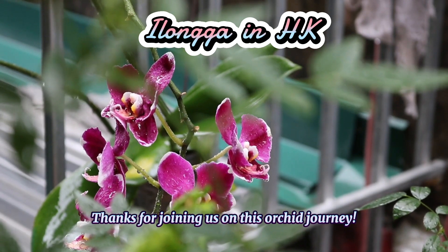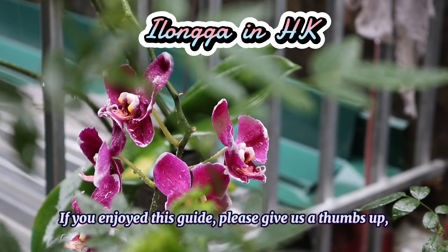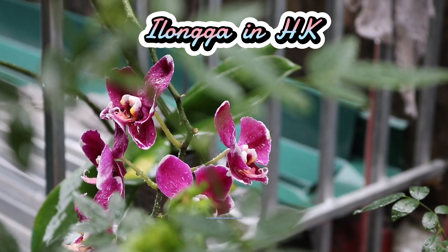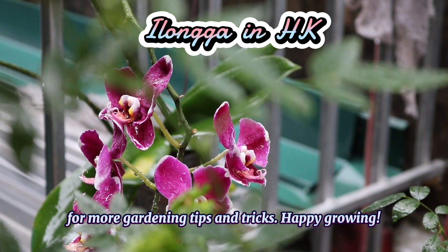Thanks for joining us on this epic journey. If you enjoyed this vlog, please give us a thumbs up. And don't forget to follow and subscribe for more garden tips and tricks. Happy growing.